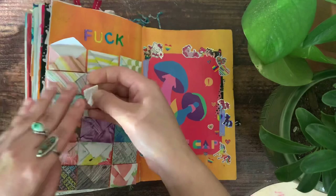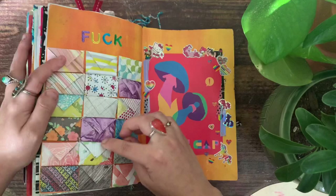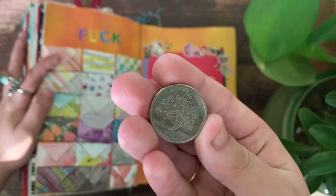All of these little envelopes — my friend actually made this page for me and she wrote little notes inside each one. I won't go through all of them, but they're just little notes she wrote to me, and she put a quarter in there too.